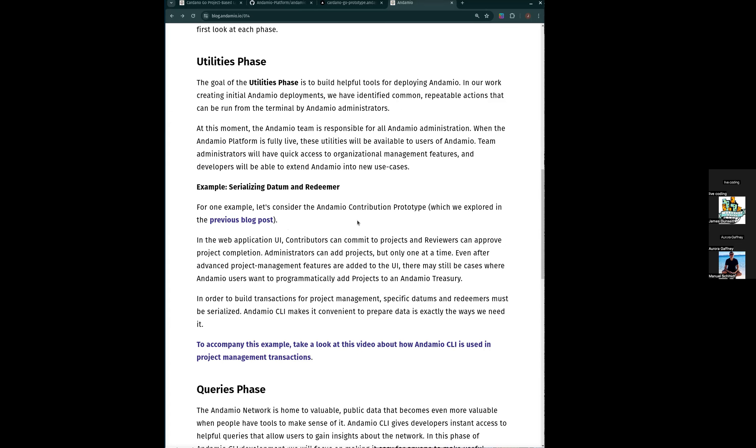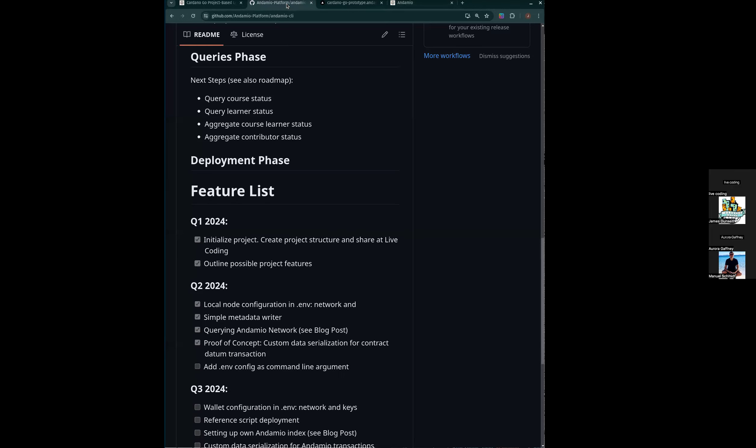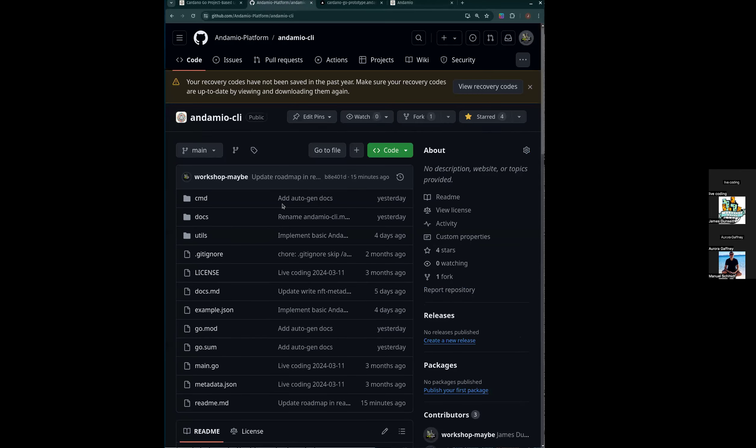All right, let's look at some details then, because this is where it actually gets more interesting. In the GitHub project for Andamio CLI...